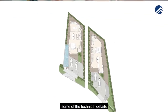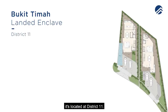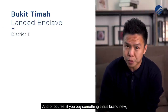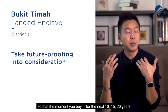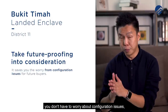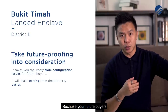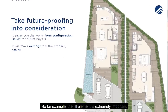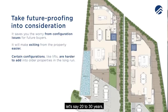Marine Road is part of the Bukit Timah landed enclave, located at District 11. When buying something brand new, it's important to look at elements that are future-proof for the next 10 to 20 years, so future buyers will also appreciate these aspects. For example, the lift element is extremely important. With an older home of 20 to 30 years, it's very hard to put in a lift even if you're willing to go through an A&A.